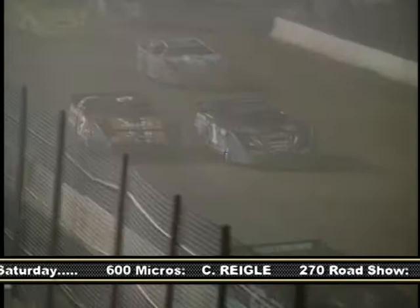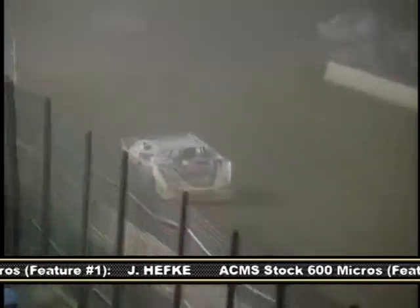Finally, off of turn four, Pettyjohn is able to clear the five machine of Beiler and move into sole possession of first. Another driver on the move was the 1M of Jeremy Miller, a former winner at Heston. Here he takes a spot from the three of Tim Wilson as the leaders began to encounter some traffic. By then, Pettyjohn had built up a lead of over half of a straightaway.